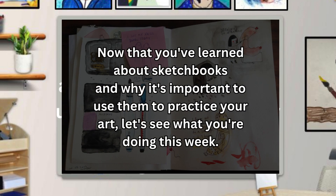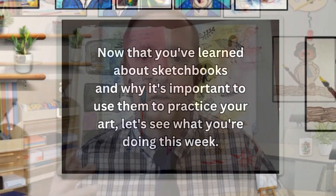Now that you've learned about sketchbooks and why it's important to use them to practice your art, let's see what we're doing this week. Your project this week is to get a sketchbook — we're going to be using them every week. I'll present you with a new topic, and you are going to make me an awesome piece of artwork. You can get sketchbooks at most stores: Walmart, Target, even the dollar store has sketchbooks. Just look in the school supply or print section.